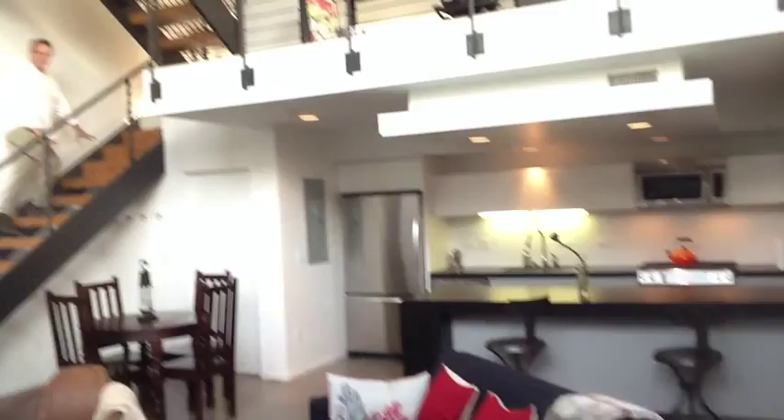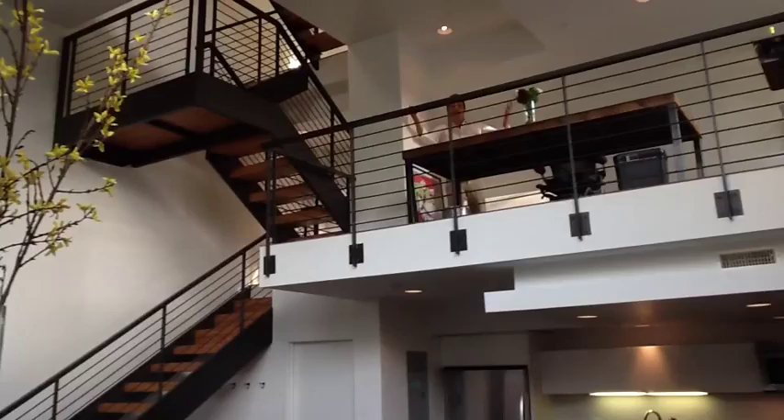Now let me take you to the stairs. I'm going to be stepping here as gently as I can on these great recycled wood stairs — recycled wood, not just some ordinary blocks of wood. And then we come up to the second level, the mezzanine level, which most people would probably use as an office. What makes this such a great and authentic work-live space.